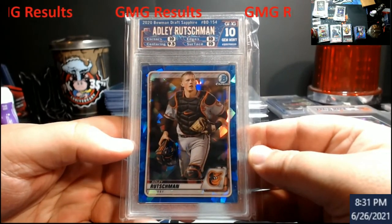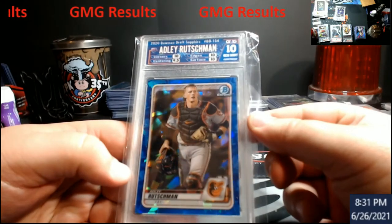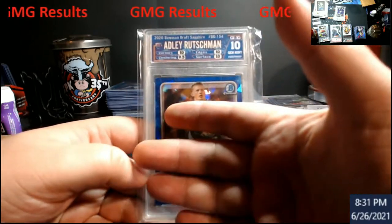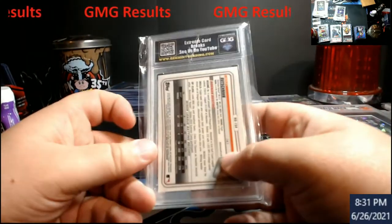Up next: Adley Russman — this is a Draft Sapphire. They forgot to put the Sapphire label on it, so I asked if he could redo it, and he did. Kind of like the background with it — a little bit of a Sapphire splash look. It came back a 10, which is pretty good.